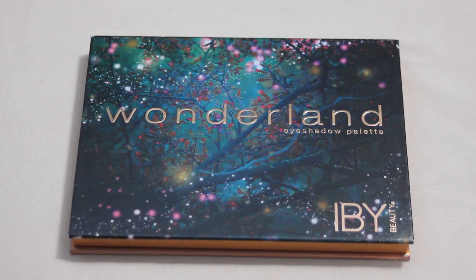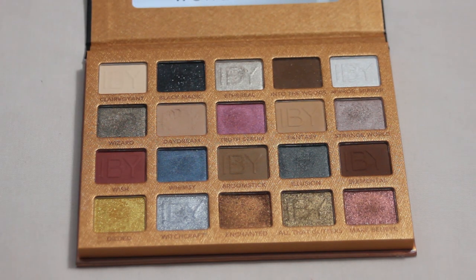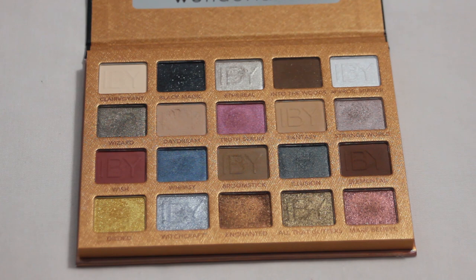Next up is my IBY Wonderland palette — no pans within this one. We're starting to get into my newer palettes that I haven't had as long. One shade I would like to hit pan on is Daydream — definitely one of my most used in this palette and it seems to go pretty quickly when I reach for it. There's already a bit of a dip forming. I have no idea how deep these pans are, so it could take a ton of uses or just a handful — hopefully I can get there soon and find out.